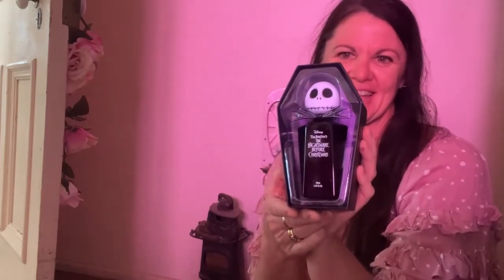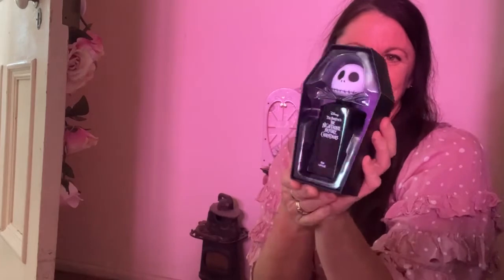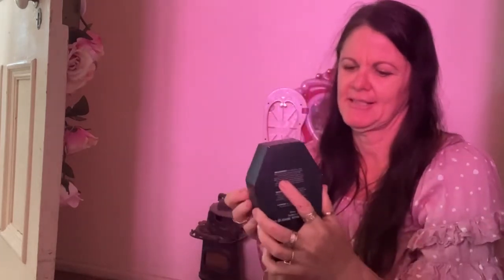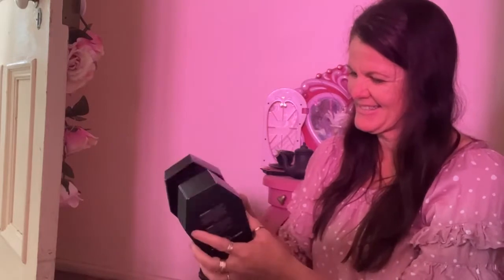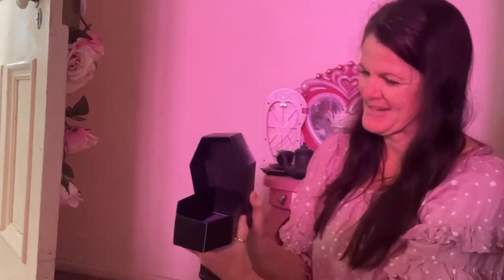Wow, so here we go. That's what it looks like. And we'll get it out of the plastic. Oh, look at the little coffin! How cool is that? Your own little coffin bed.